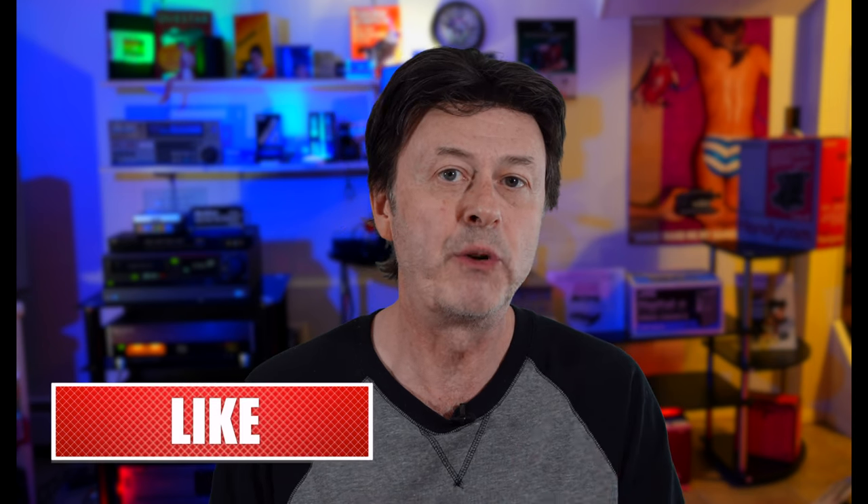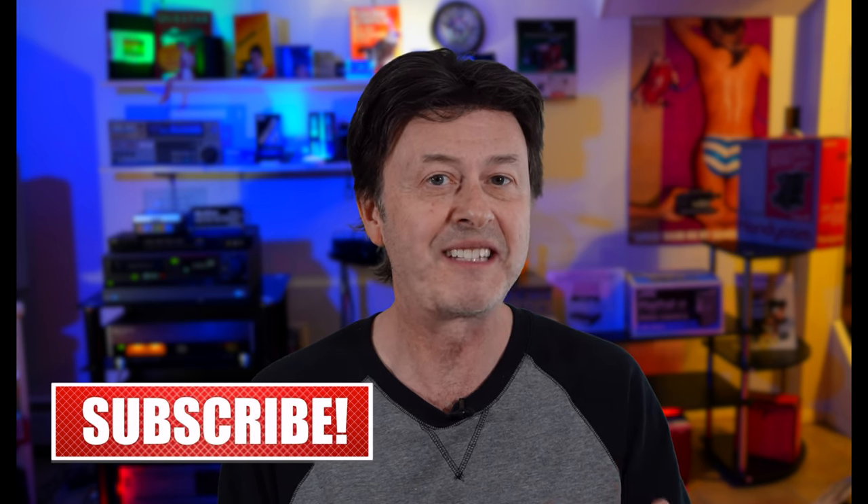I hope you're getting something out of this video — if so, please hit that like button and subscribe. More videos on camcorders, super-zoom cameras, old tech and new tech, all coming together at Tech to Remember.